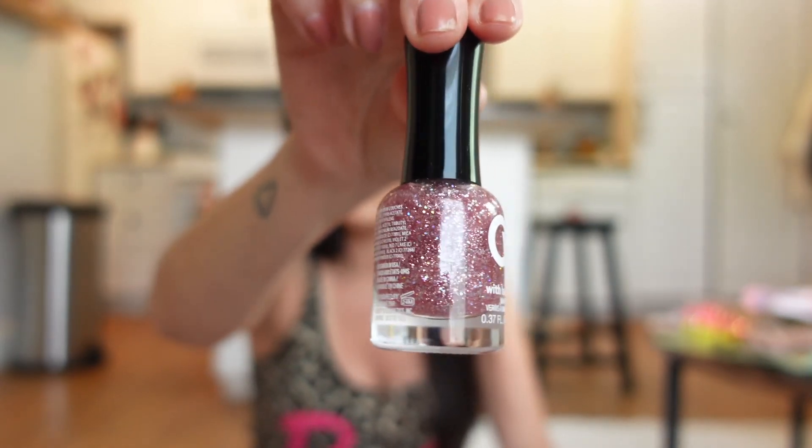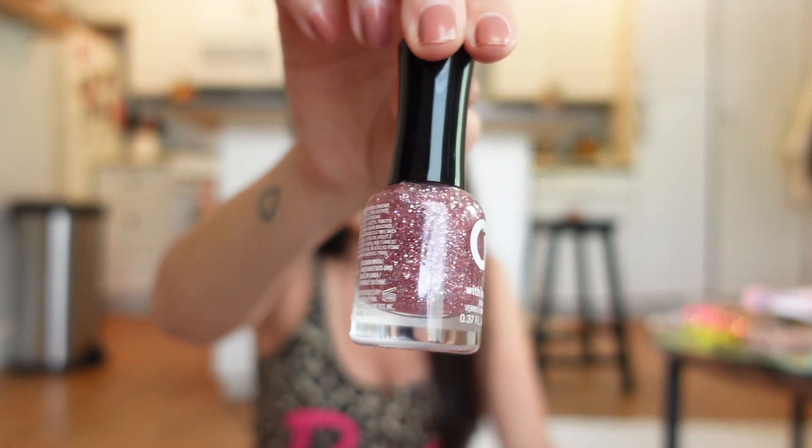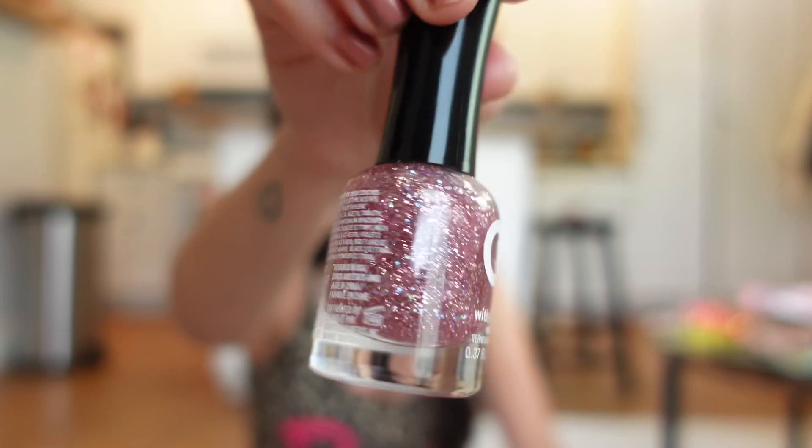I also got this nail polish because it's very similar to my birthday dress — my dress is really sparkly. This polish color is super similar, so I had to get it. I'm really excited that I found it. I think that's it for the Dollar Tree haul — that went so fast!